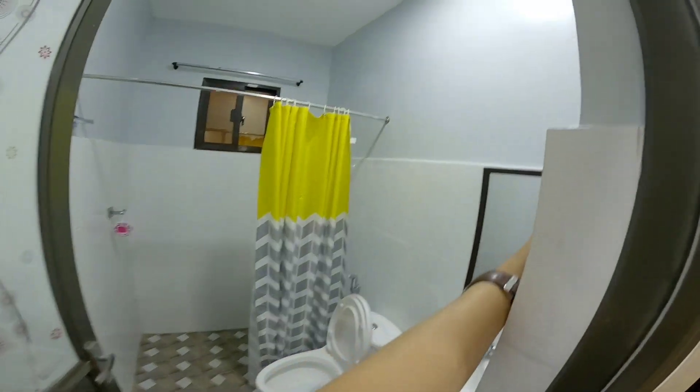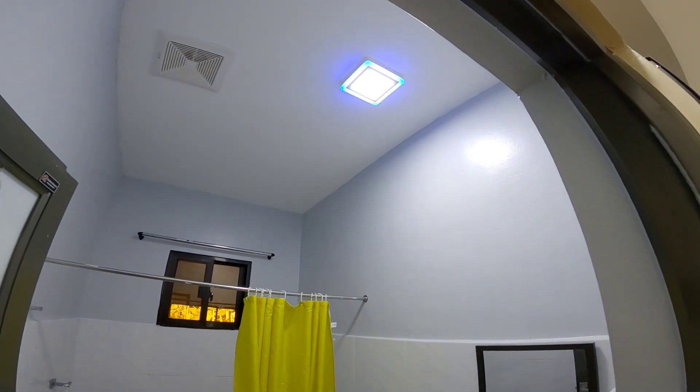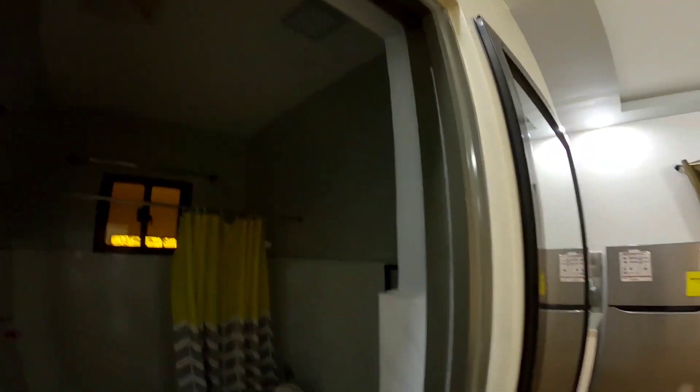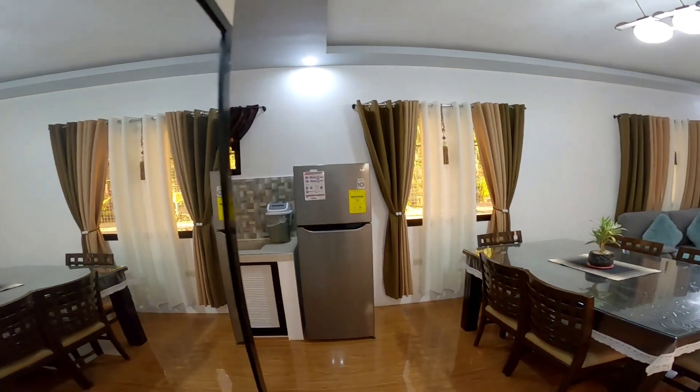Ito yung pinaka-CR. Check natin guys. Nag-change color yung pinaka-fin lights nila. Nice. So next natin i-check — ito yung may kitchen nila.